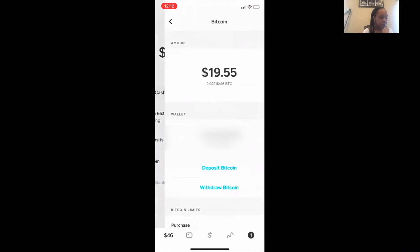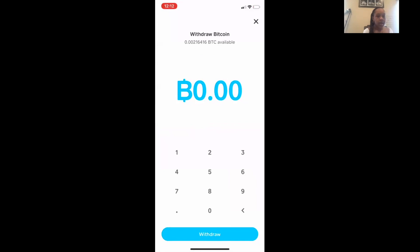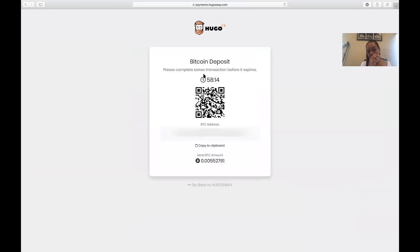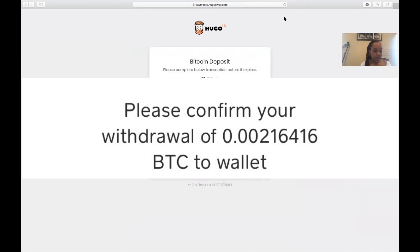On the withdraw screen, you want to make sure the amount in blue mimics the amount at the top — it's in a Bitcoin amount. You're going to type in the amount: 0.00216416, then hit Withdraw. A screen is going to come up and then I'm going to hover my Cash App over the QR code from Hugo's Way. Once you do that, it's going to say 'Please confirm withdraw to wallet.' Of course you're going to hit Confirm.